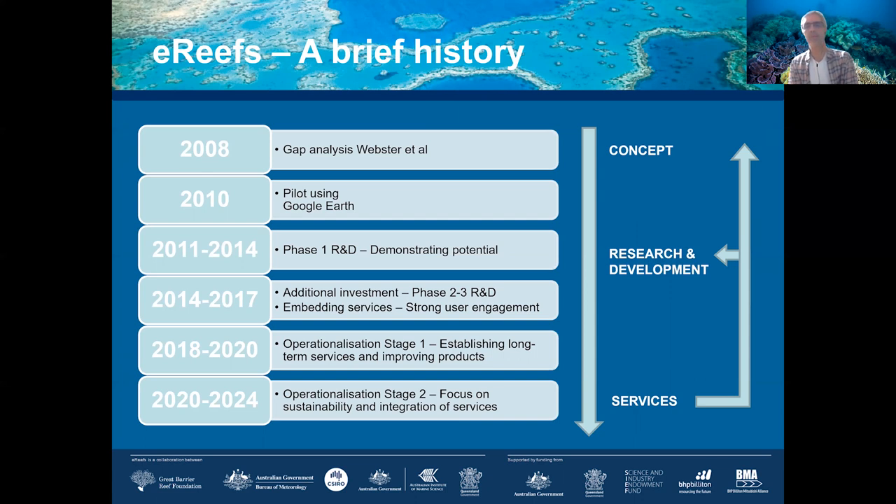At that point, the services were well understood and we started to become embedded in various agencies. From 2018 to 2020, we essentially operationalized the system and embedded it even more, trying to understand the long-term maintenance and management. Right now — recorded in June 2020 — we are looking at the next four years of investment to continue delivering essential services, as well as strategies for continuous improvement to stay on par with ongoing technological developments.